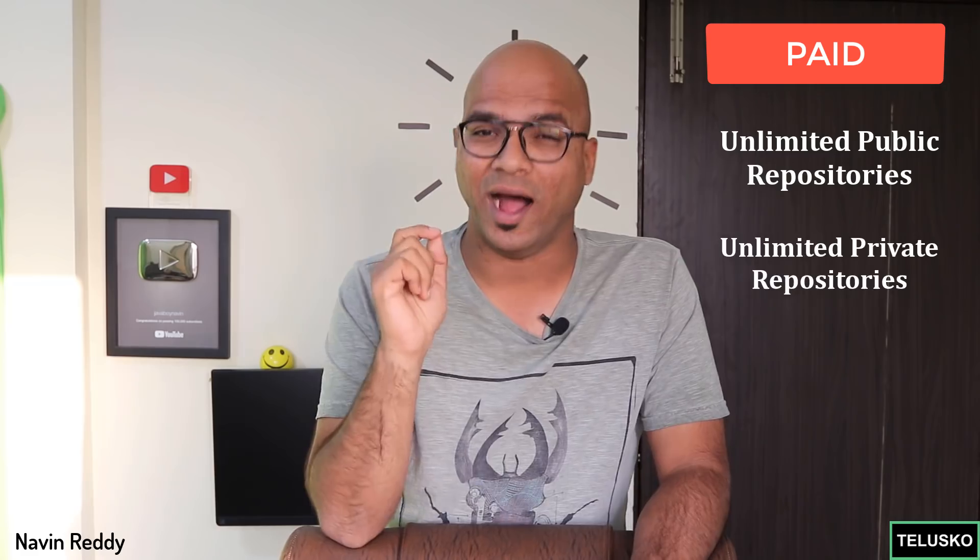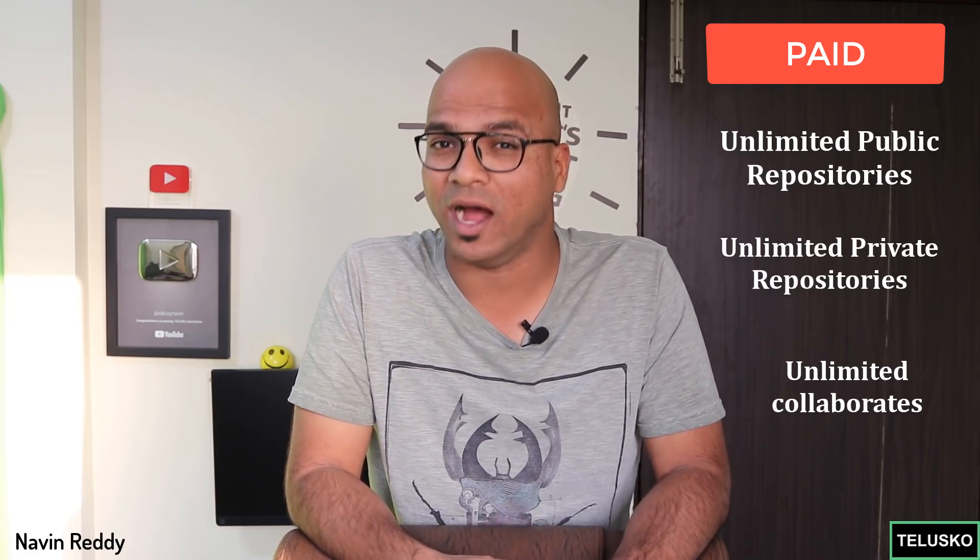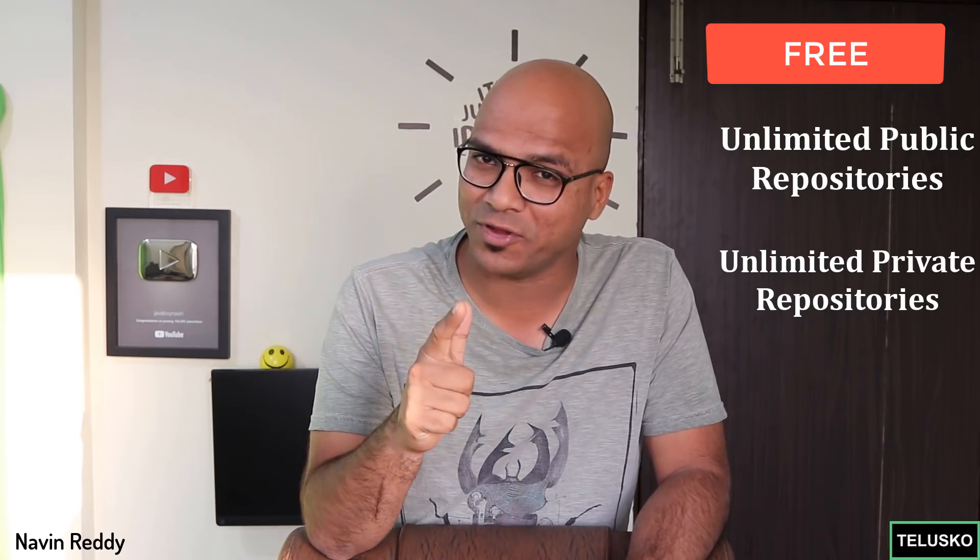But what about code repositories? You can pay for it, but what if you have just started and want to work with collaborators — maybe a team of three people? GitHub says that in that condition, you can have a private repository, unlimited at that. There's only one problem we'll talk about. In the paid version you get unlimited public repositories, unlimited private repositories, and unlimited collaborators. But in the free version, you get unlimited public and unlimited private repositories, but a maximum of three collaborators.